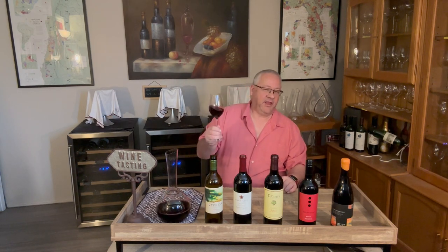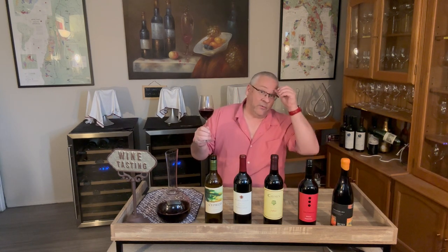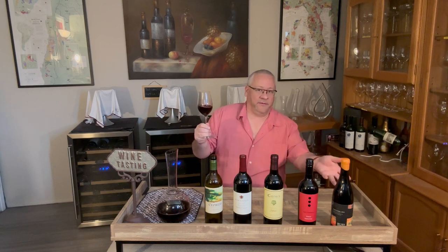I've got five different Zinfandels here to taste — three from California, but three very different ones. One from Italy where it's known as Primitivo, and one from Rust in the Okanagan in British Columbia, which is my favorite BC Zin by a mile. We're starting with this one, the Cypress Vineyard Zinfandel 2018 from the Central Coast in California, 13.5% alcohol by volume.